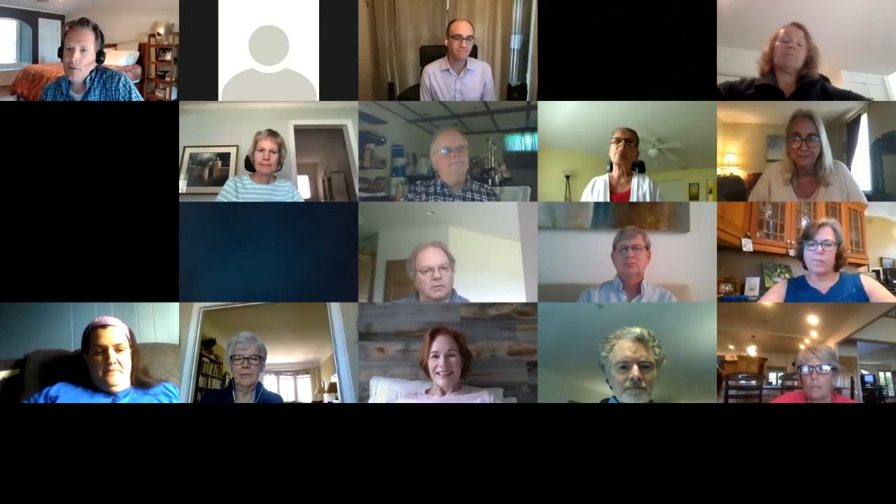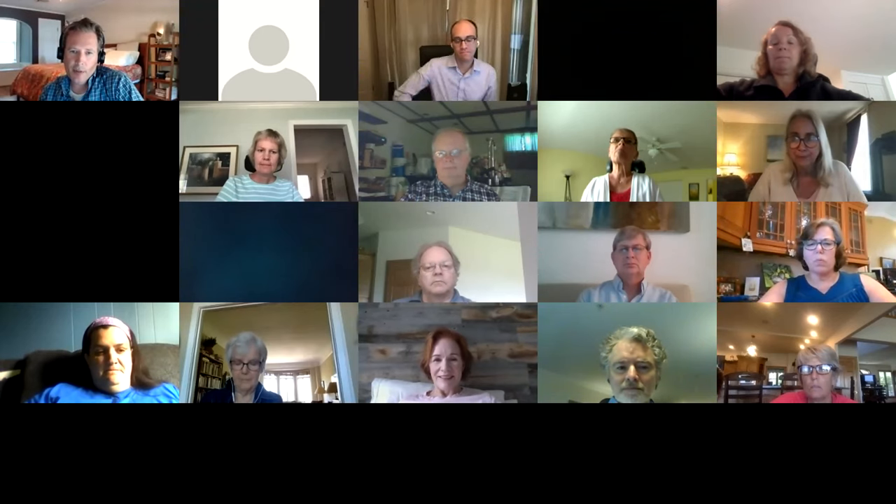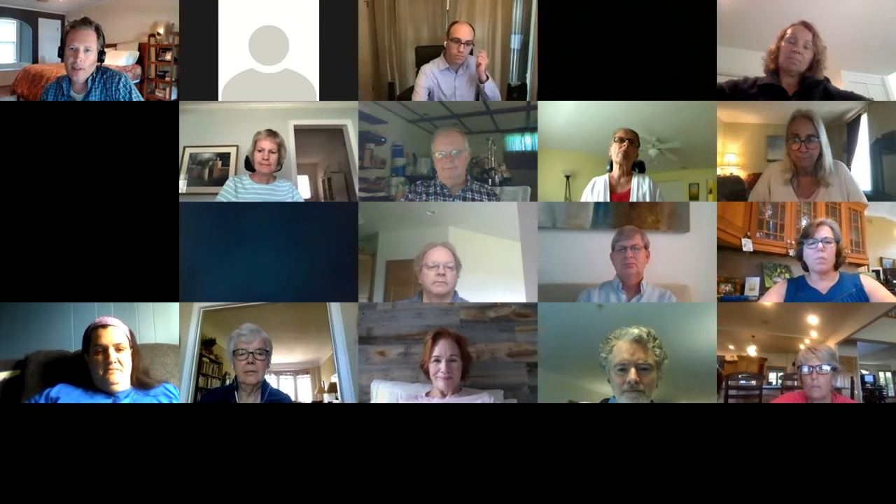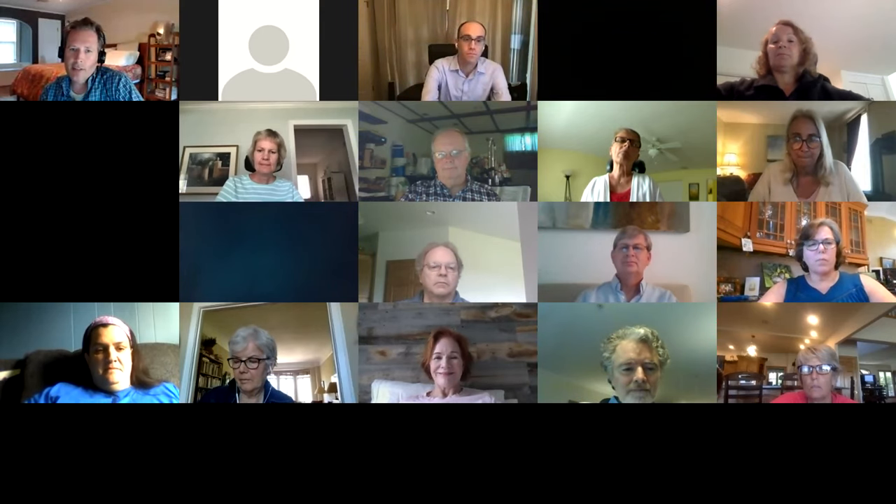Those are great questions. We're at an hour, so I want to thank Dr. Lowry for encouraging us to get everyone together, and thank you all so much.